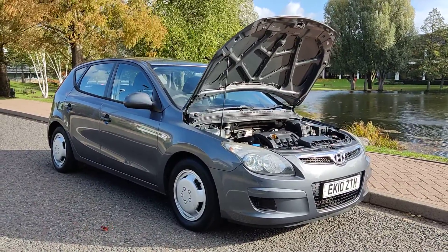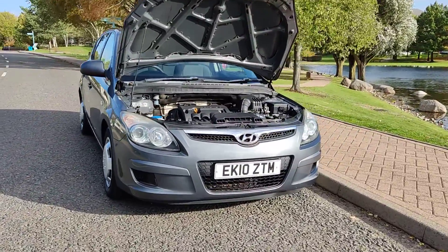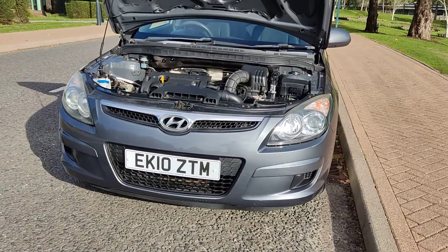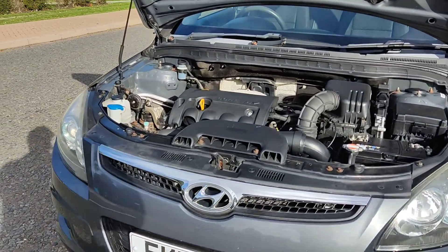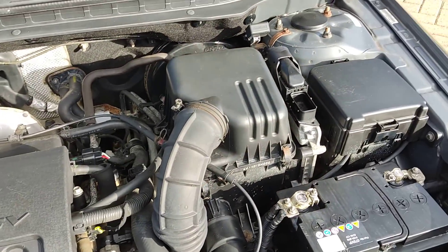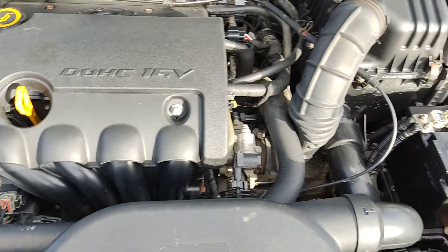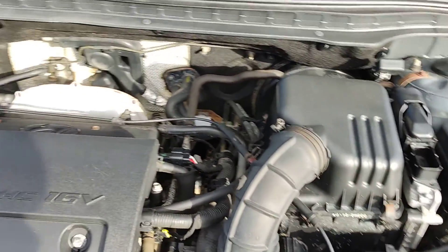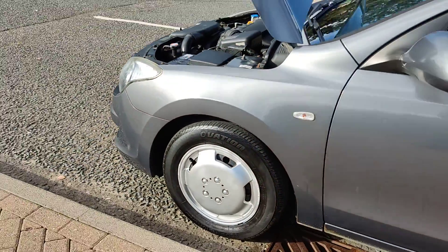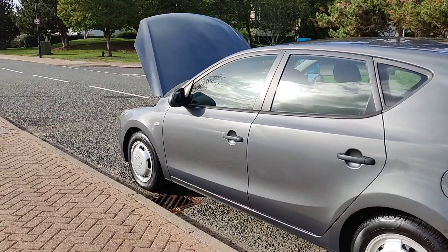EK10 ZTM — a grey Hyundai 1.4 Classic 5-door petrol with manual gearbox. Nice clean sparkling headlights, nice and clean engine bay, recently serviced. Engine running very nice and smooth. Nice and clean 15-inch steel wheels with beautiful looking wheel covers.